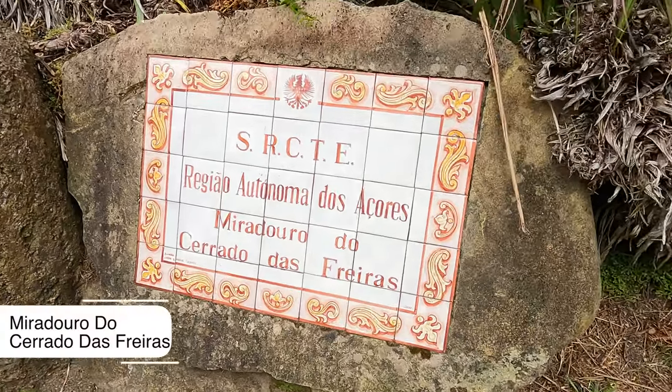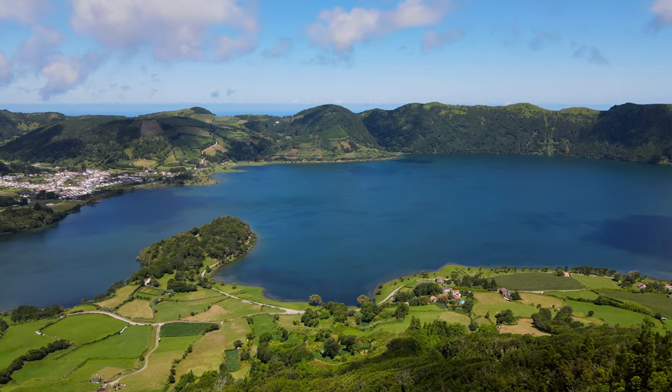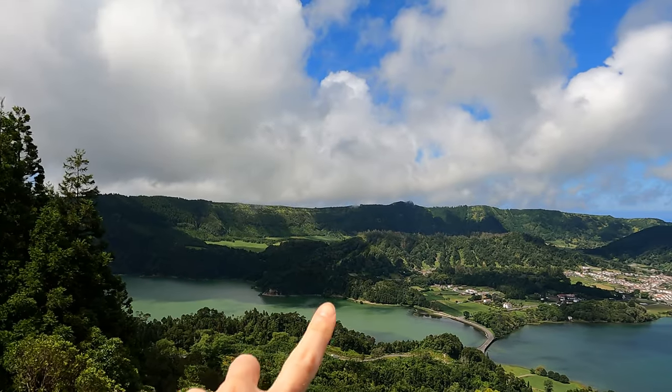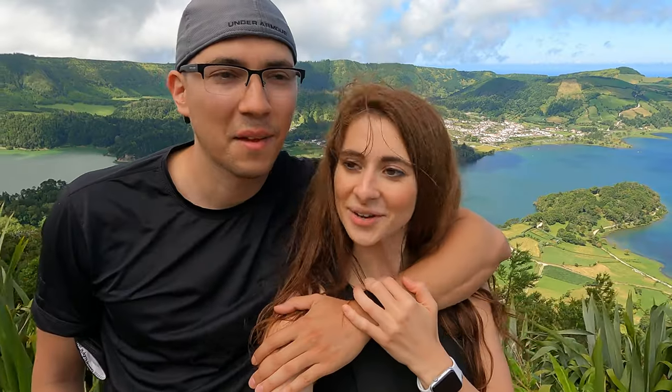We're headed back up to the viewpoints and we'll tell you which ones are the best. Standing at one of the famous viewpoints here, you're able to see the Green Lake and the Blue Lake. Is it worth coming here? 100%. The views are amazing — it definitely feels like you're in Switzerland in the summer. That's how you can describe it.